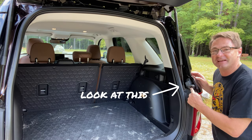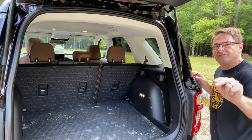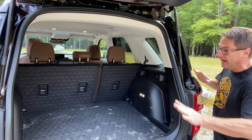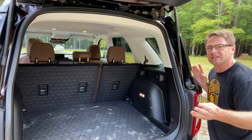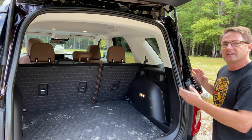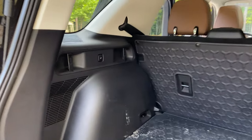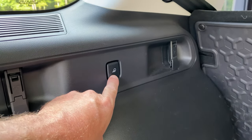Check out this use of space: there's a built-in bottle opener right here — crack open your favorite bottle right in your SUV. It's out of the way and you don't even have to think about it. Maybe two or three times a year you need a bottle opener — well, you've got it right here.